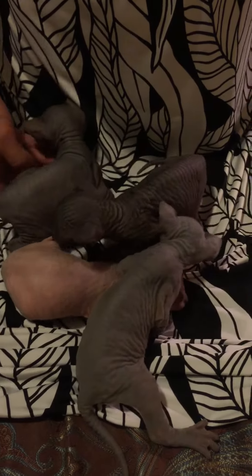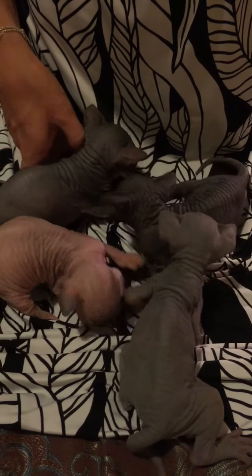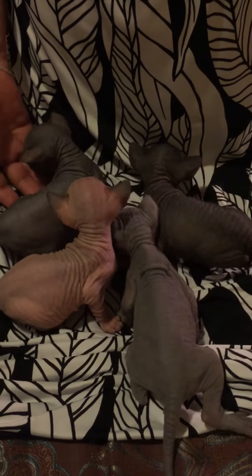They're only a few weeks old but their eyes are open and the ears are starting to perk up, and it's starting to walk around a little bit.